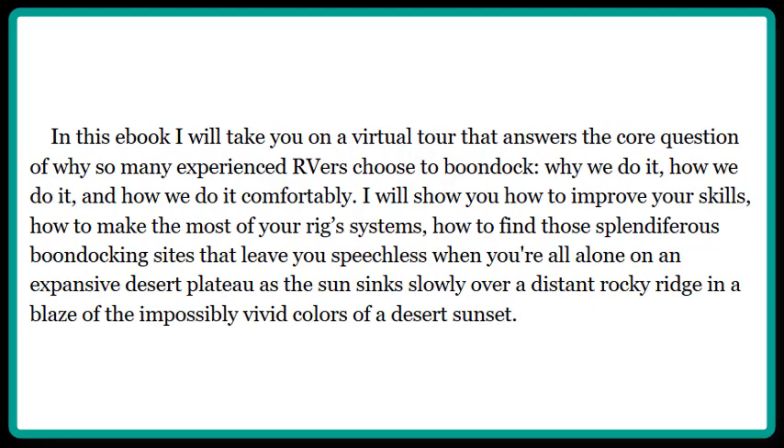In this e-book, I will take you on a virtual tour that answers the core question of why so many experienced RVers choose to boondock, why we do it, how we do it, and how we do it comfortably. I will show you how to improve your skills, how to make the most of your rig's systems, how to find those splendiferous boondocking sites that leave you speechless when you're all alone on an expansive desert plateau as the sun sinks slowly over a distant rocky ridge in a blaze of the impossibly vivid colors of a desert sunset.